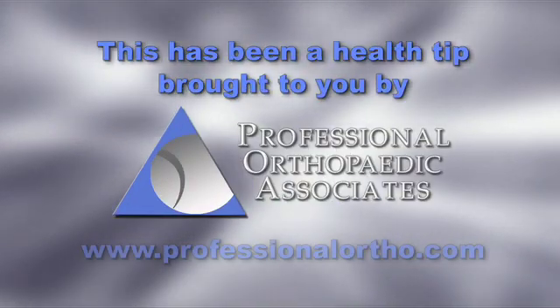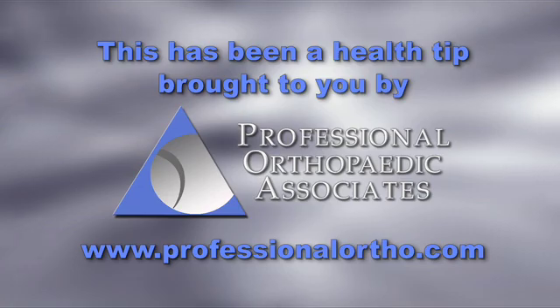Thank you very much for your time. This has been a Health Tip brought to you by Professional Orthopedic Associates.